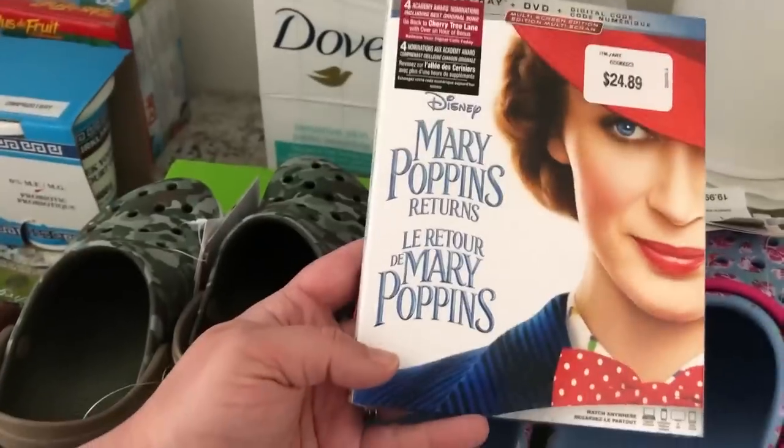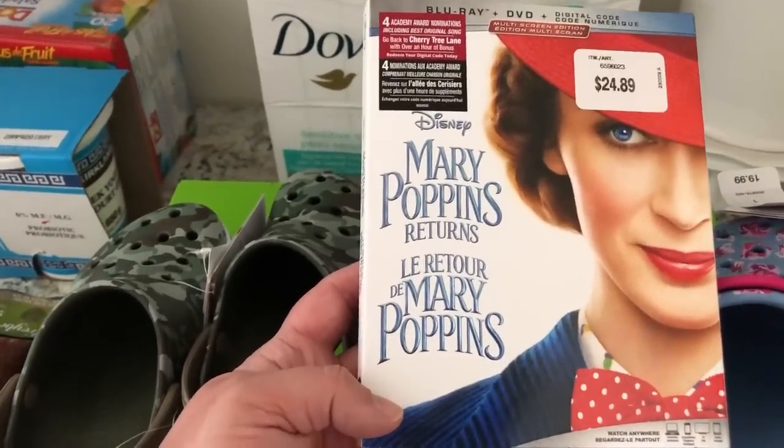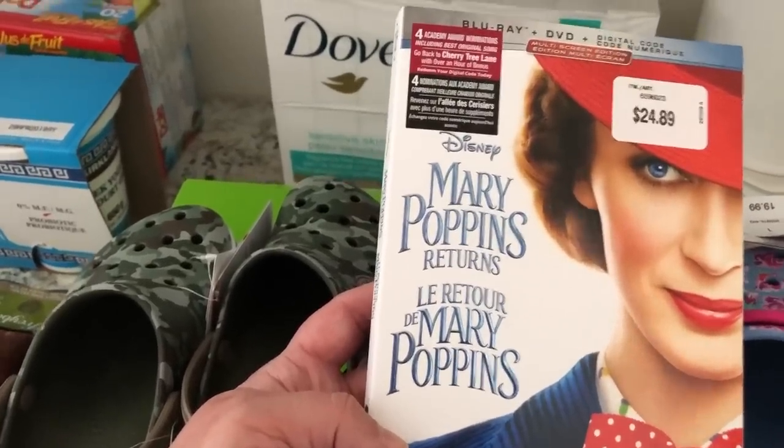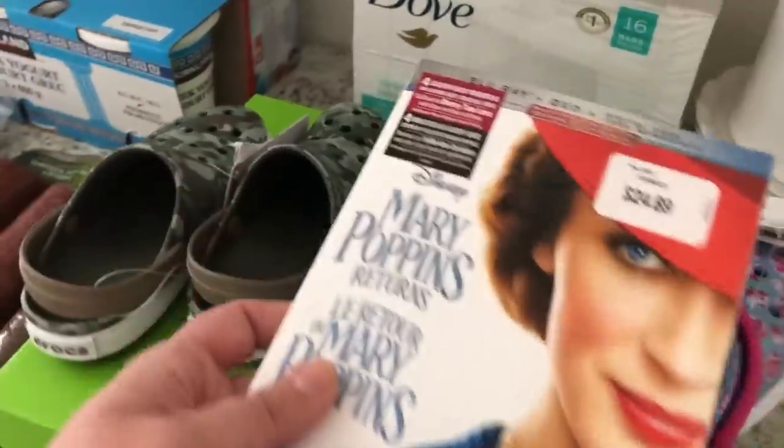Lastly, we got the Mary Poppins Returns Blu-ray. We saw it in the theater — I'm a huge Mary Poppins fan — and we wanted to get it when it came out. We're going to have a movie night tomorrow. We also picked up dog food and paper towels, which are probably still in the truck since my husband took the dogs out for a run. Anyway, that's my Costco haul — I hope y'all are doing well and I'll see you in my next video!